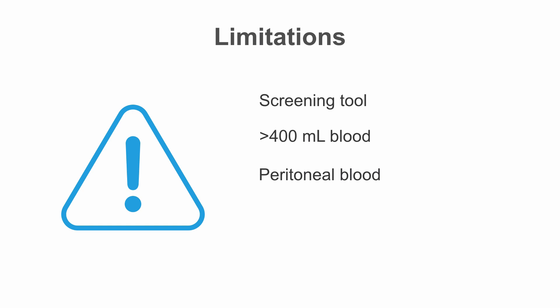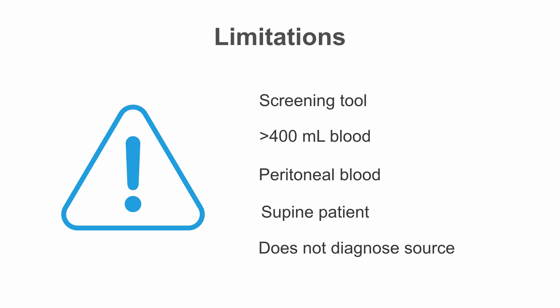We're only talking about peritoneal blood, so injury to your retroperitoneal structures — like a kidney or the aorta — is not going to show up on your FAST exam. Your patient also has to be supine, as the FAST exam is not sensitive in a patient who is sitting up. Additionally, it doesn't diagnose the source of your bleeding — just because you see blood on the right side doesn't mean the patient doesn't have a splenic laceration.